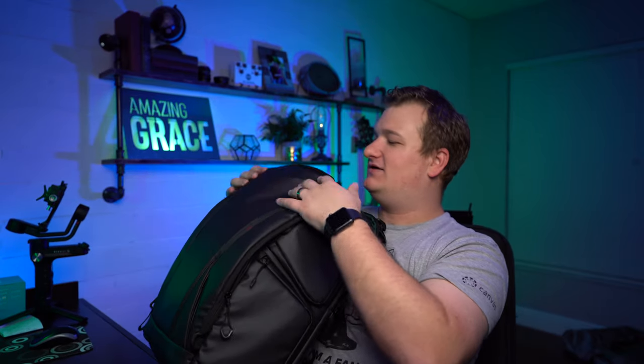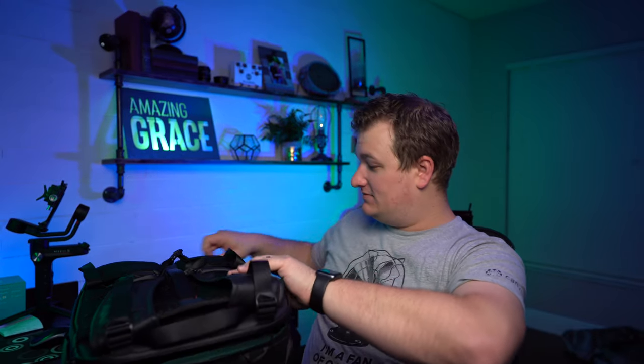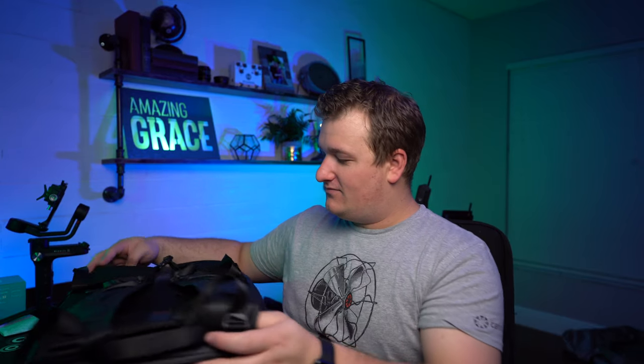This opens up so it extends into like a 35-liter bag if you need extra space. This is going to be a sweet travel bag. This is where the Weebill S will go. There's nothing in here — no foam or anything holding the bag in shape — this bag is just that sturdy on its own.